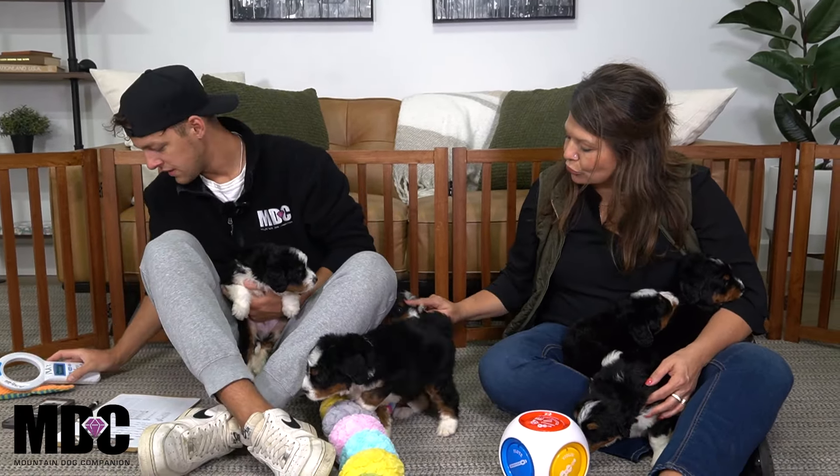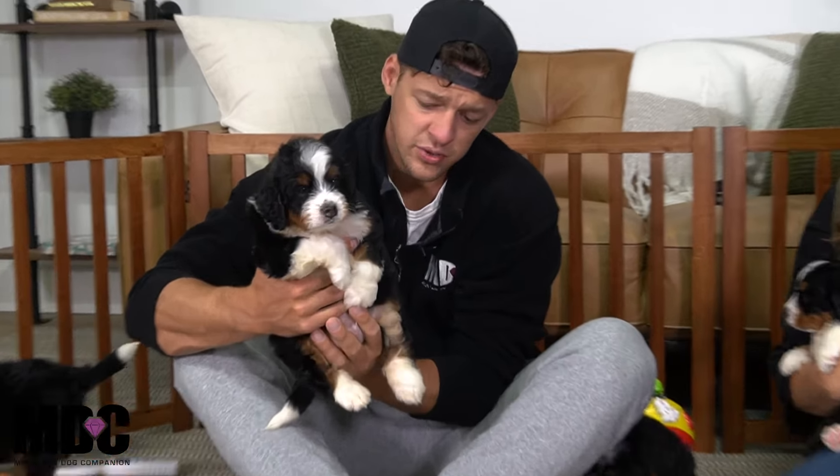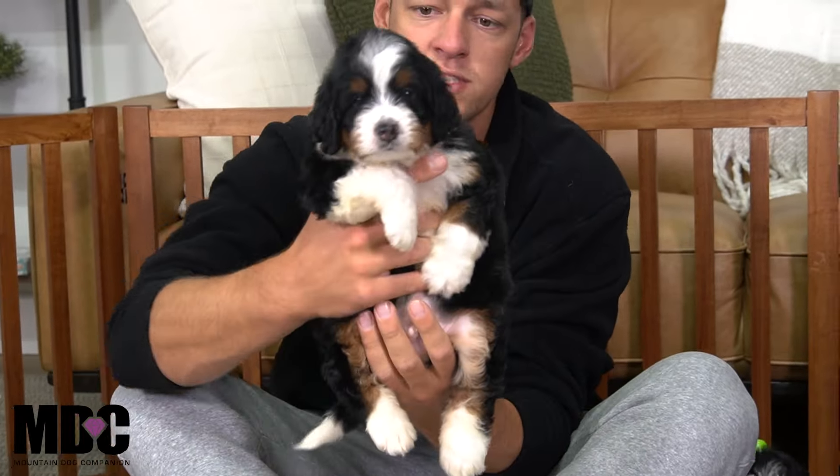Kind of starting things off here, we got four boys and two girls in this litter. Everyone's doing very well. We got Mr. Bo here to start things off.